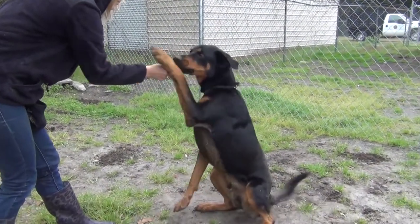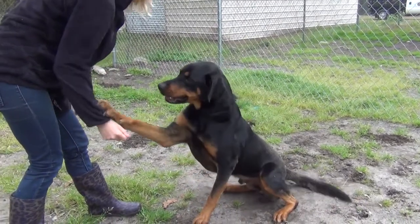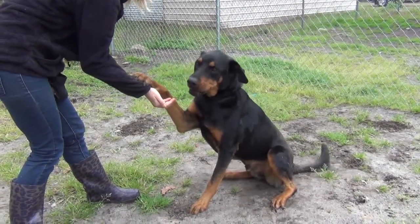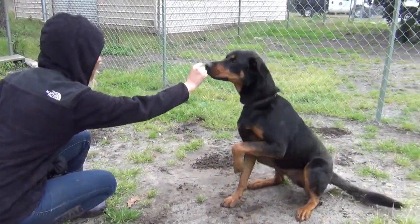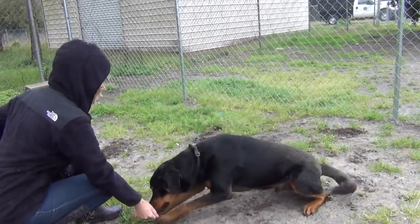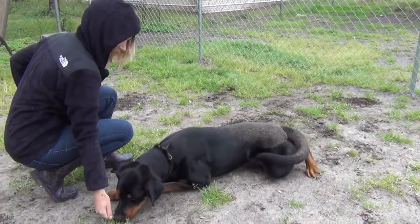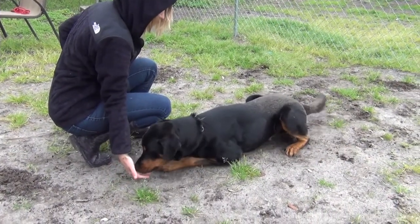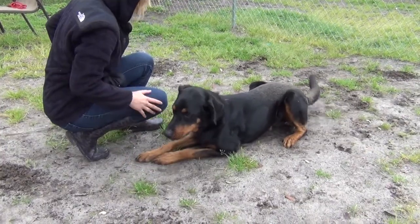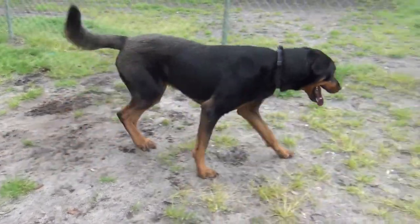Sit. Look, he wants to give you his paw — shake hands, there you go. He knows how to sit, and he's heartworm negative, which always makes us happy to be able to say.